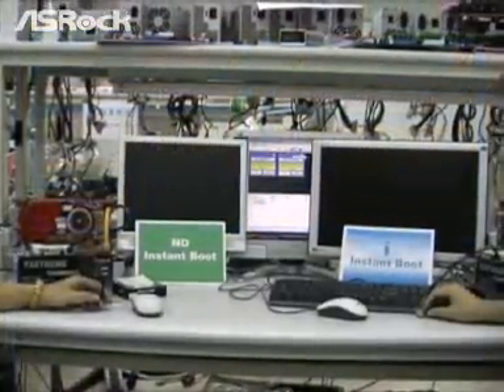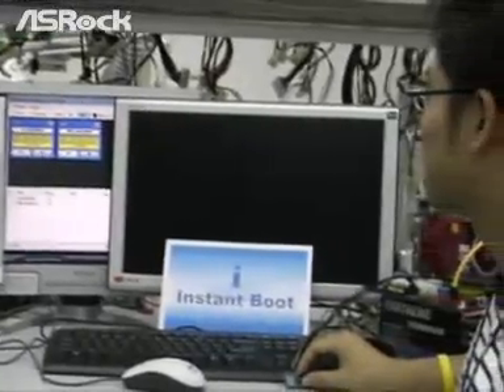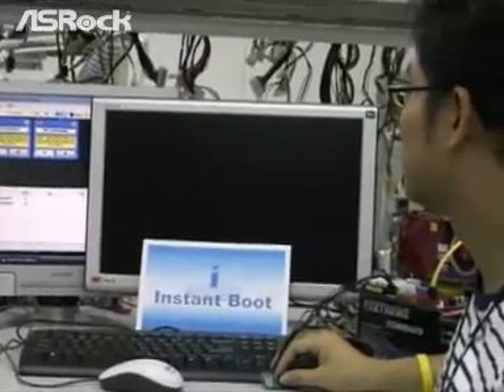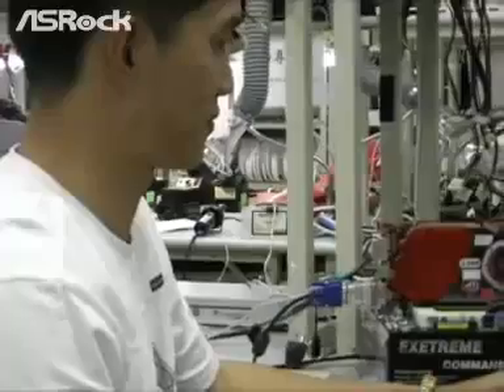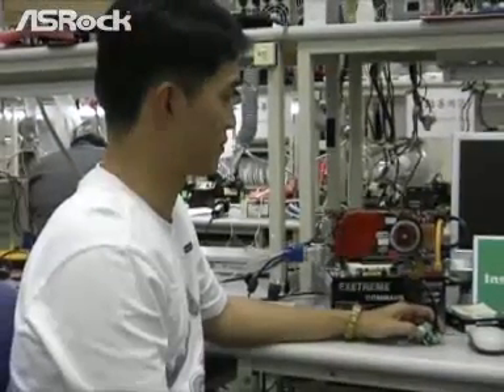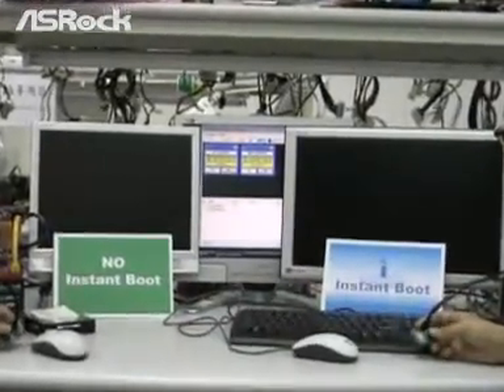Today we have two guys here to help us do the test. On the right side, with the Instant Boot machine, his name is George. On the left side, with the traditional boot up machine, his name is Hugo. Let's start running the test.